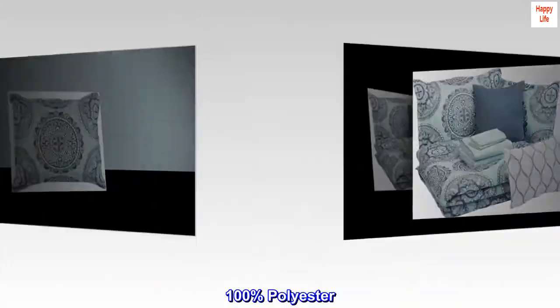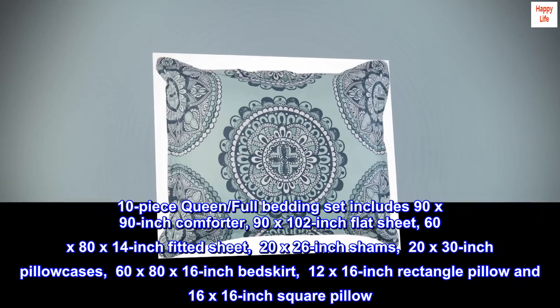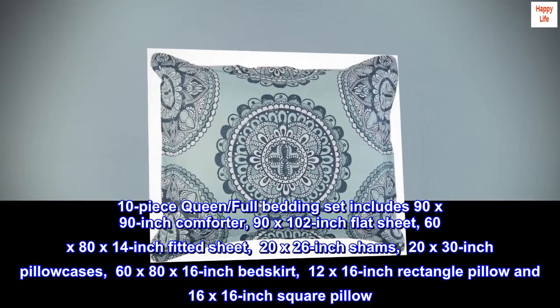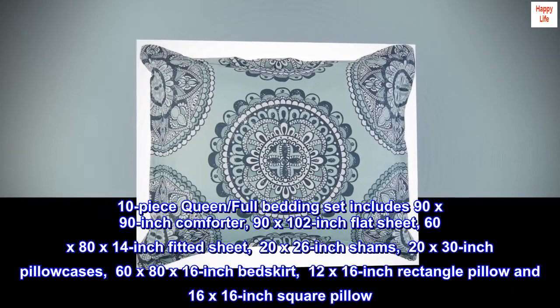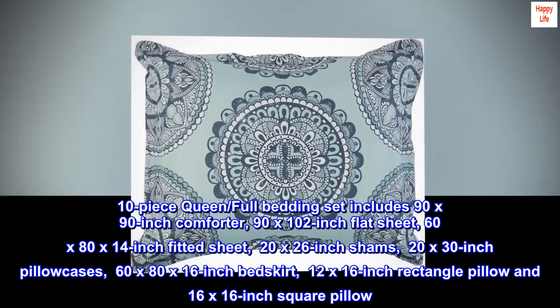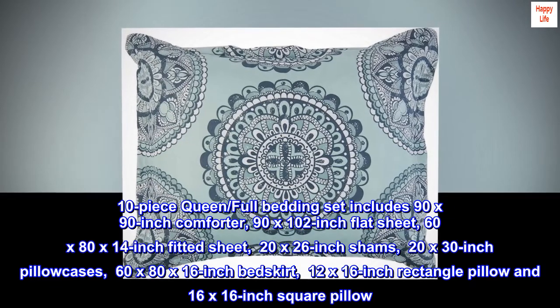100% polyester imported 10-piece queen/full bedding set includes a 90 by 90 inch comforter, 90 by 102 inch flat sheet, 60 by 80 by 14 inch fitted sheet, 20 by 26 inch shams, and 20 by 30 inch pillowcases.